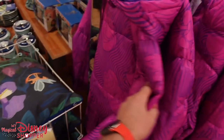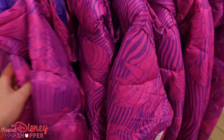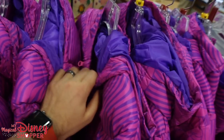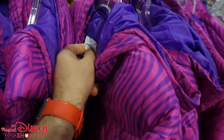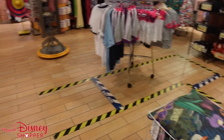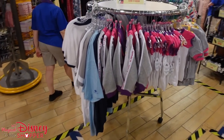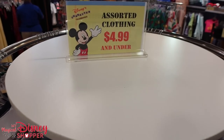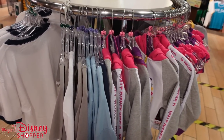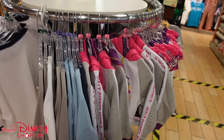Some really cool Cheshire Cat jackets are here — super fun. They're $50.99, were $89, and there's a good variety of sizing from small through 2X. Probably find something in your size.